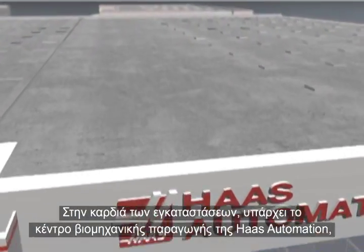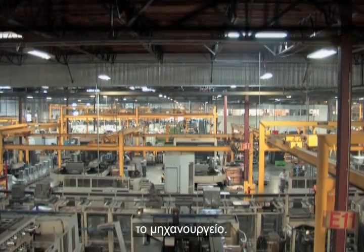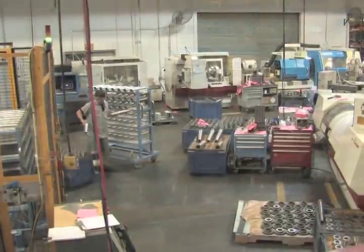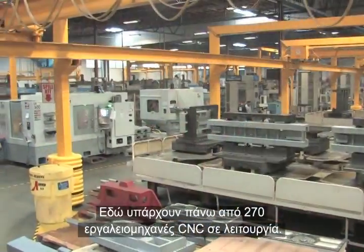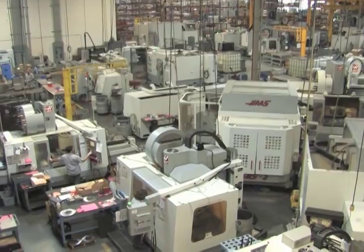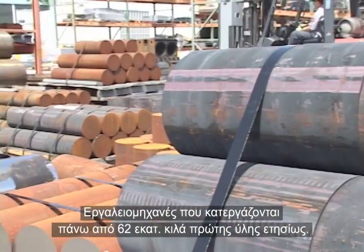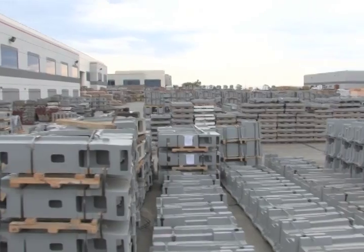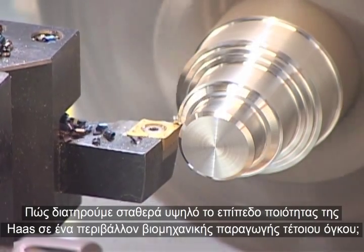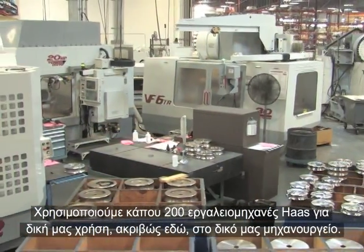At the heart of the facility, you'll find the manufacturing center of Haas Automation — the machine shop. There are more than 270 CNC chip-making machines in operation here, machines that consume upwards of 136 million pounds of raw material per year. To maintain the Haas level of quality in such a high output production environment, we put nearly 200 Haas machines to work for us, right in our own machine shop.